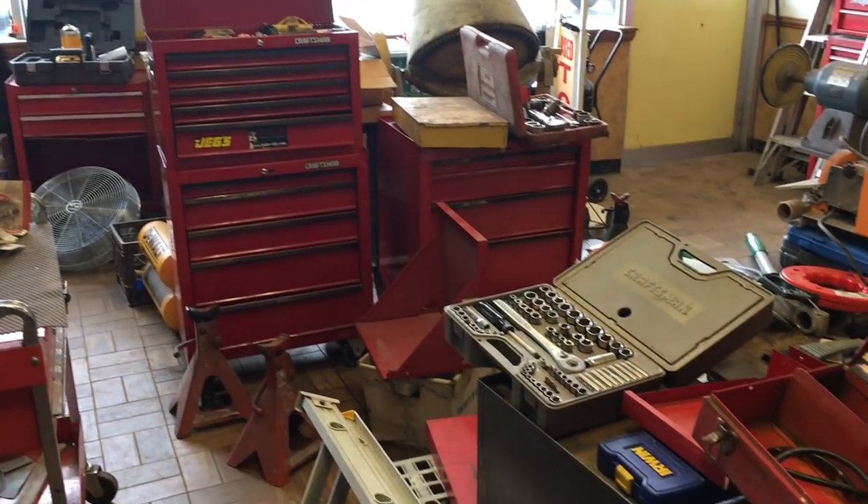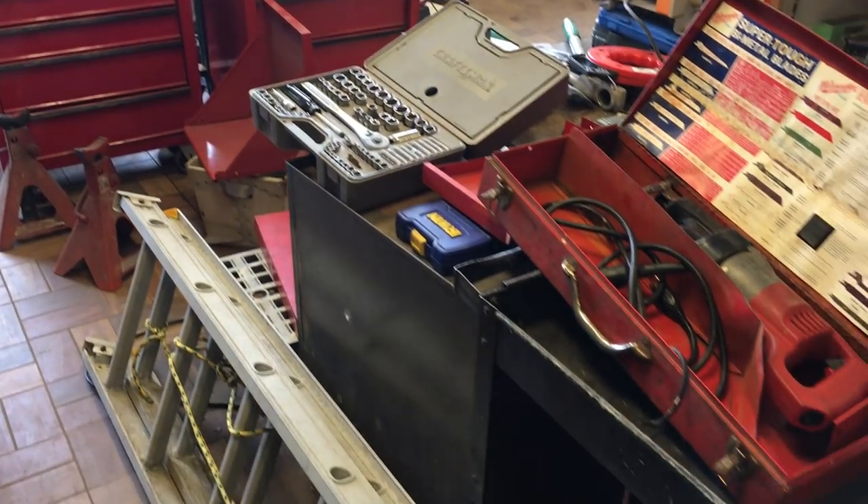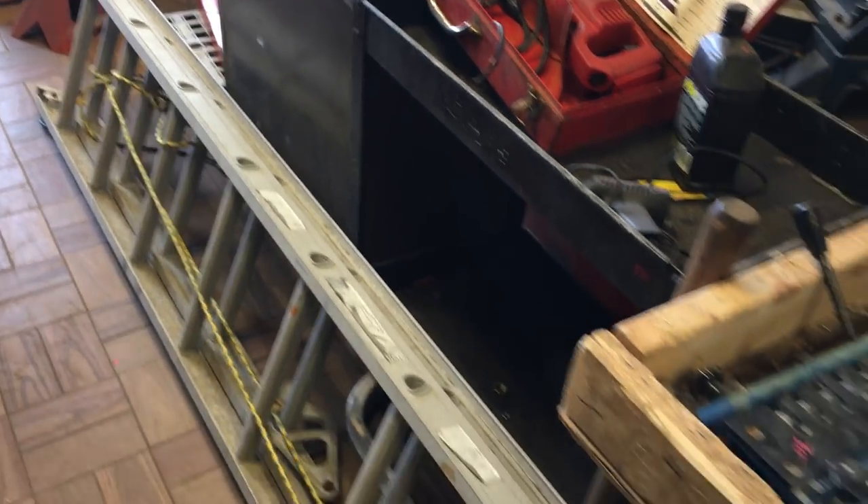Hi, this is Jim Whitley from the World Famous Tool Shed located at 1073 Main Street in Worcester. Our hours this week are Wednesday through Saturday 1 to 5. We're going to be found on the web at www.use-tools.com. Let's take a look at what we have this week.